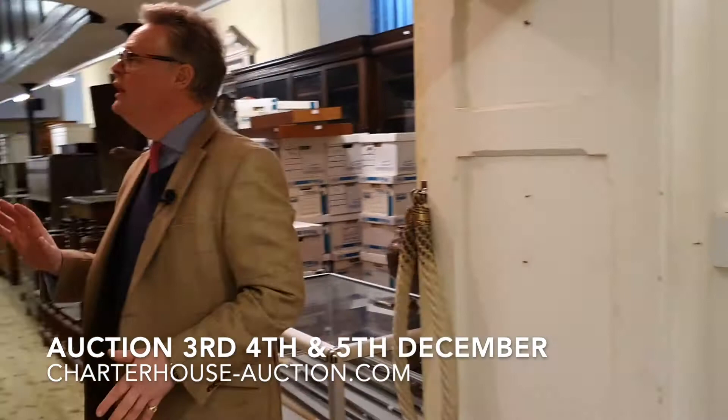We've got a lot of clocks in the sale — all these drop dial clocks, fusee. We've got barometers as well.